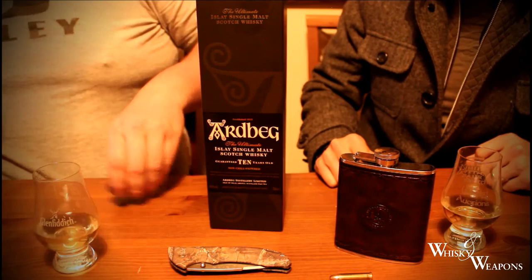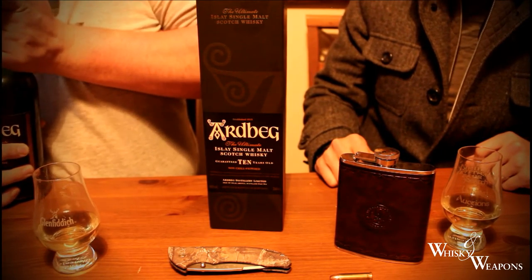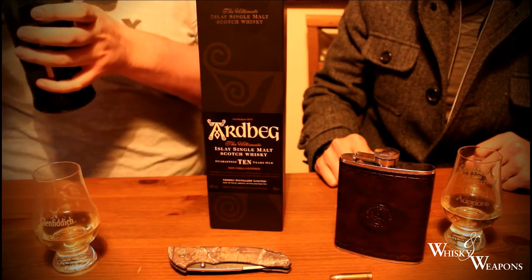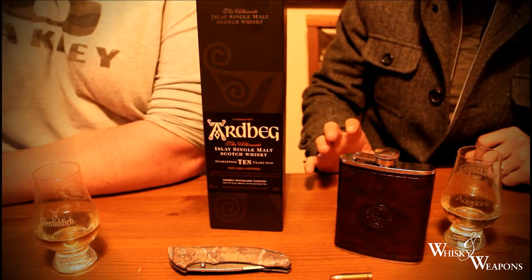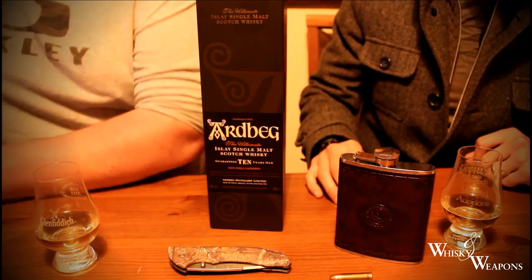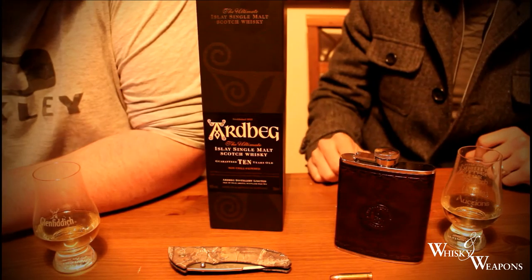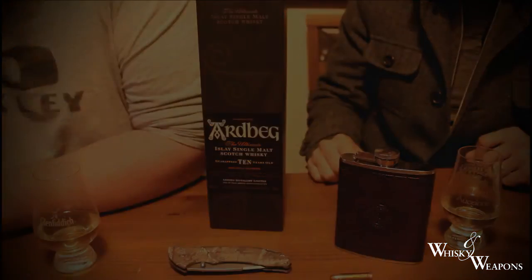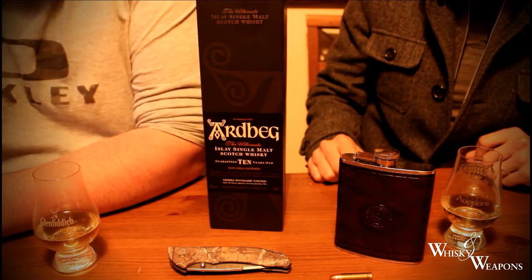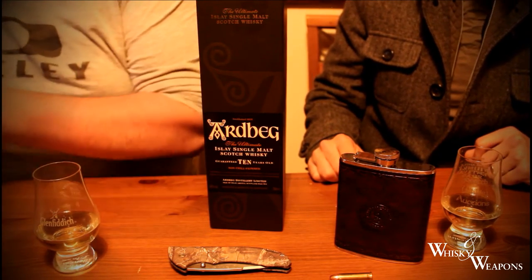Released in 2000? Yeah — Ardbeg actually went out of business for a while. Went out of business in 1981, stopped producing whiskey. Was it 1997 that Glenmorangie picked them up? Your knowledge is a bit better than mine there — I couldn't remember that if I'm honest.